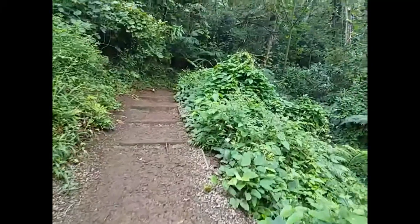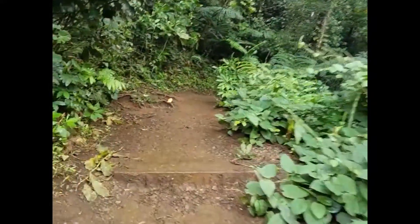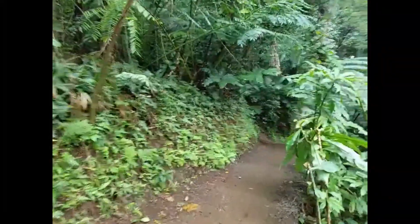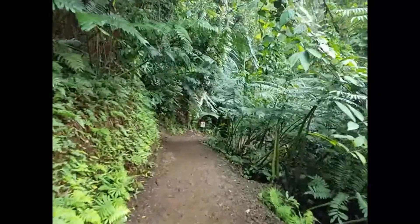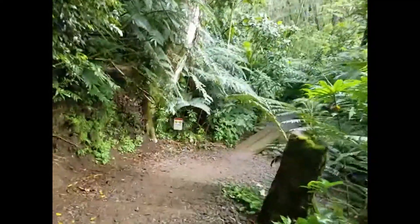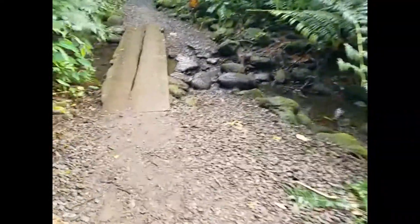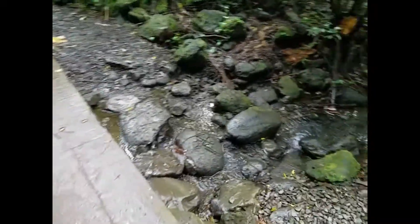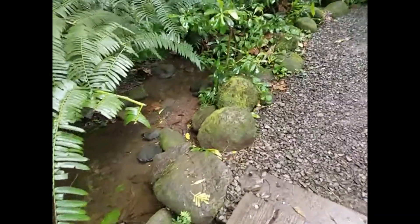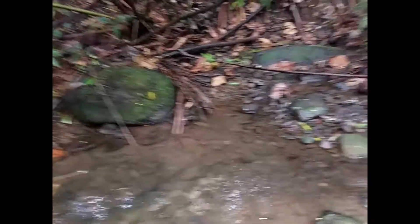So we're continuing our journey up the falls. Of course, beautiful clear water. Up the trail. It's a lot of uphill climbing even though it's not very far. This is amazing. Into a little stream. Very slow moving water. I'm sure there's a giant spider in here somewhere.